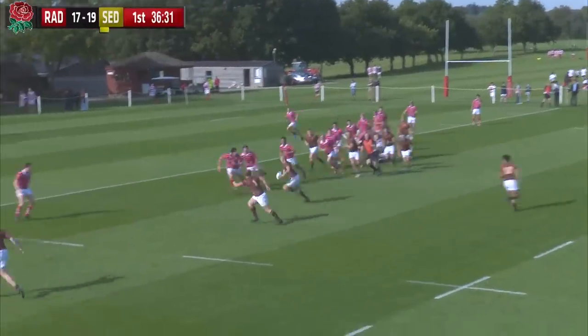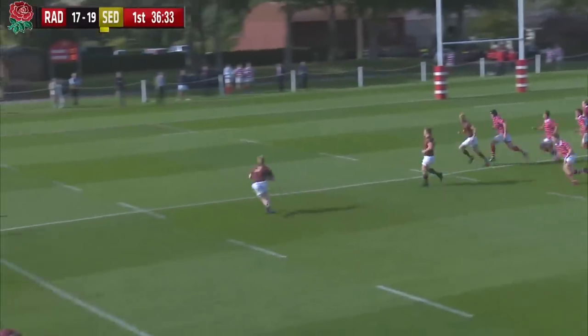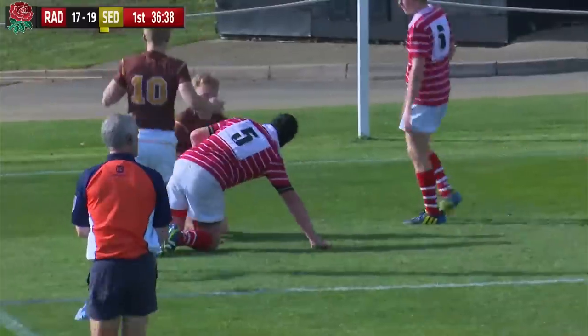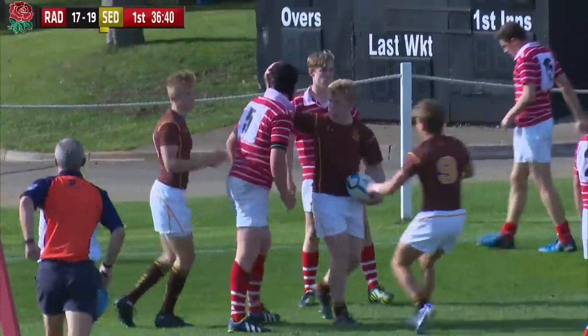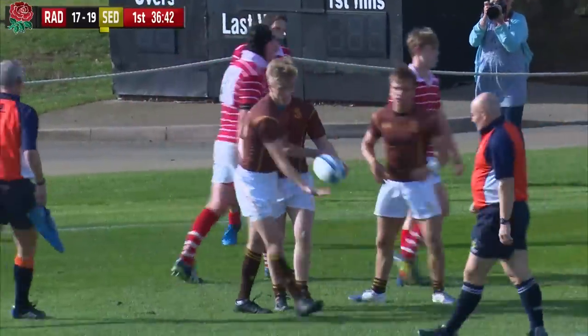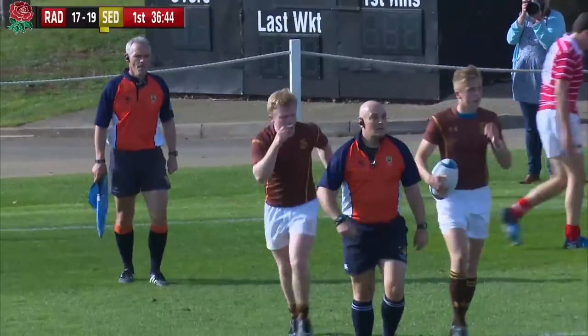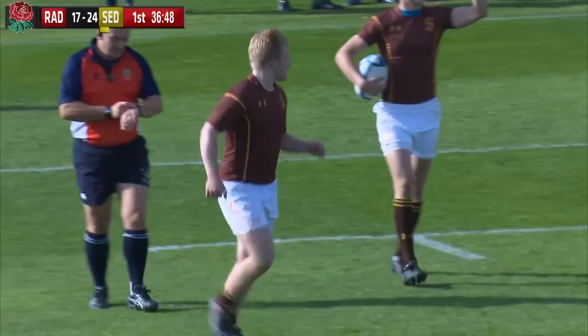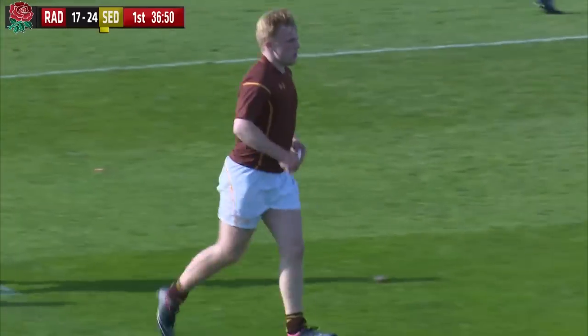Radley again defending terribly narrow in this space. If Sedbra can get it there — and they can. It's the big man, George Bentley, in at the corner. We did say that Radley were defending terribly narrow; they'd committed a lot of bodies to that contact zone.